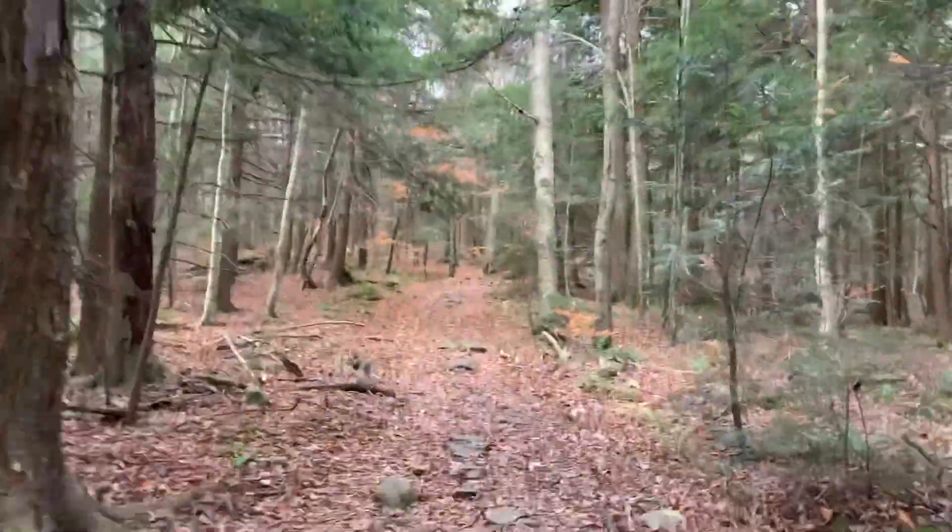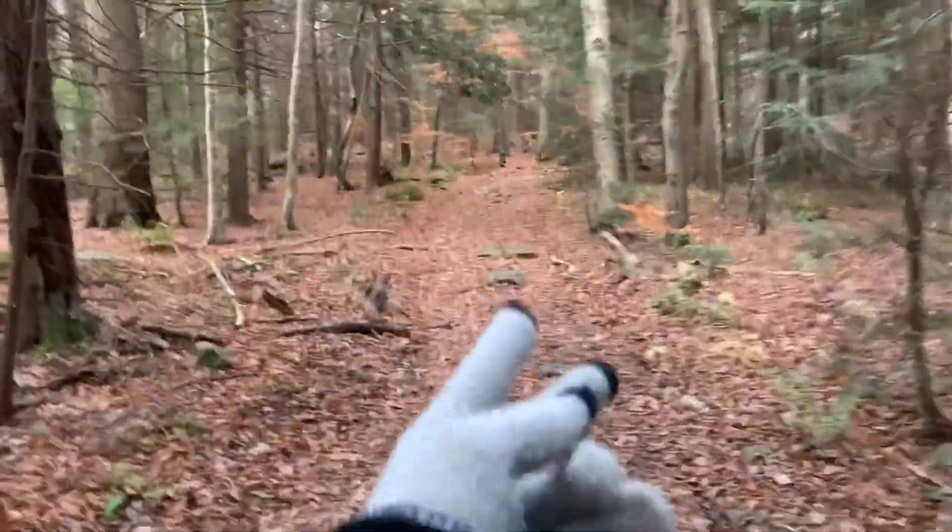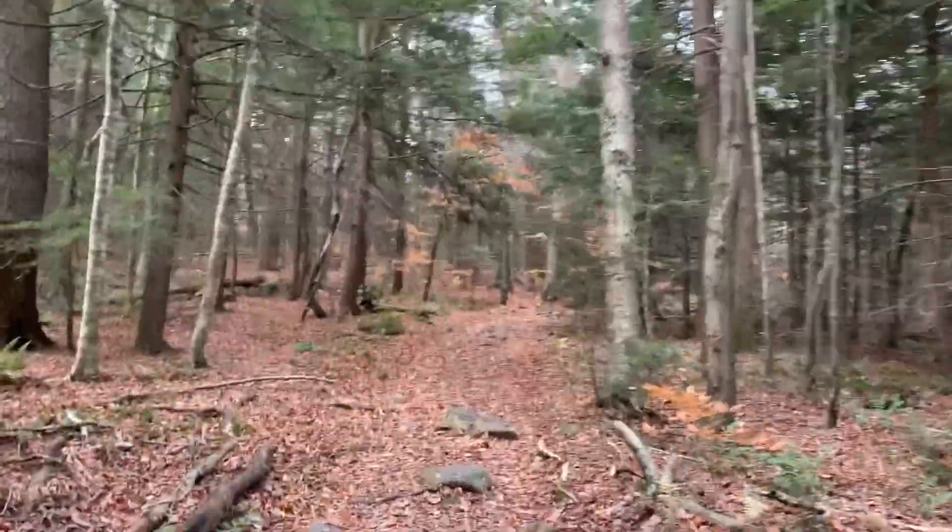The trail was pretty leafy. Also super cold, so I'm wearing some gloves — I didn't think I would need them.